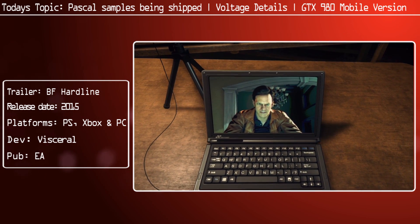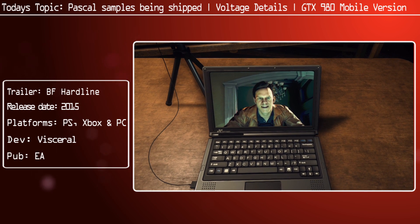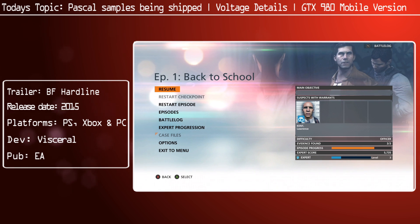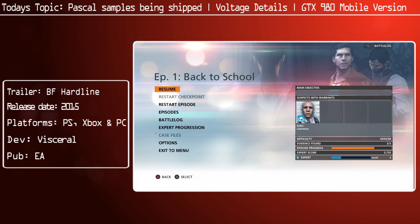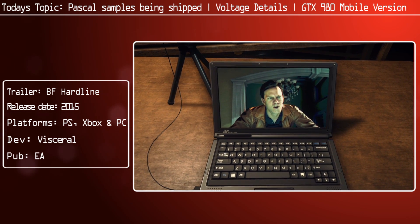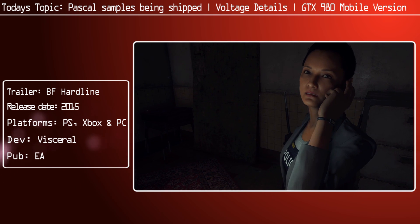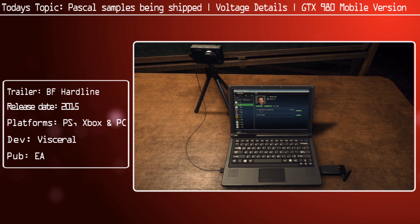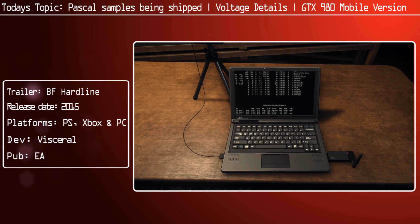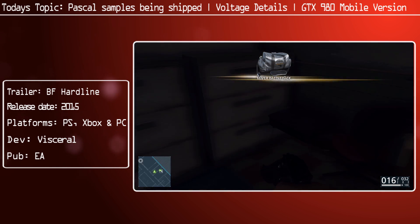One could naturally ask the question: what about the Pascal Titan? Is that going to have 32 or 16? I'm going to make the assumption that it's going to have 32, but that means it's probably going to be an awful lot of cash. It will feature the same bus width we have now with HBM1, but because it's going to be running HBM2, it's going to have roughly twice the bandwidth - around one terabyte per second. It will have NVLink, which we'll discuss in a moment, and it's going to have mixed precision FP16, and much better compute performance as a whole.